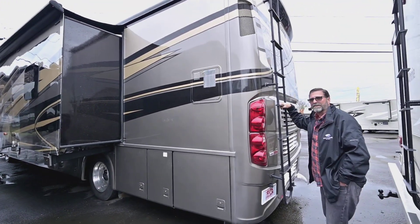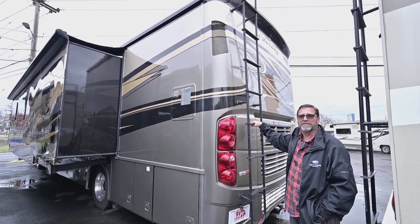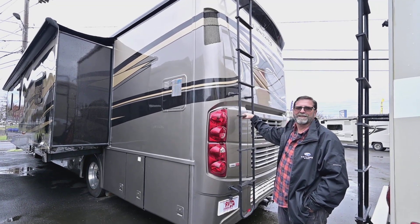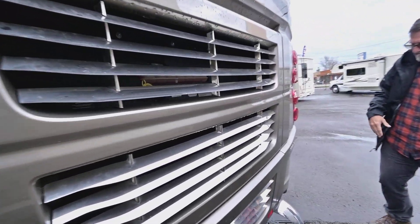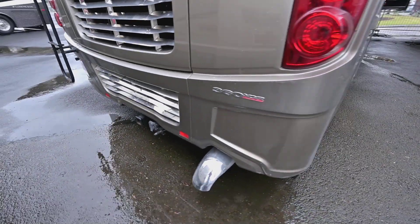We've got a ladder on this coach. Not all diesel pushers have ladders, but it is nice to be able to get up on the top and inspect your seals, and if you have a little debris or want to clean up there, you can do that. I like the use of chrome here — it's really attractive on this coach. We do have a tow hitch all set up for pulling your car behind.